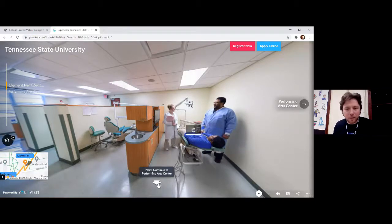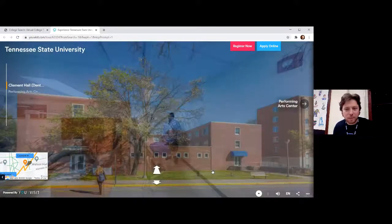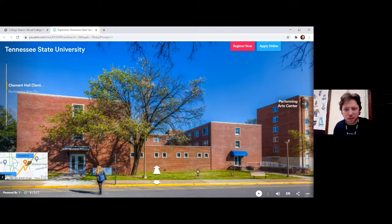Let's click back and get a look at the outside of this building. Kind of just looks like a building. And now we're going to go check out the Performing Arts Center — very excited to show you this.